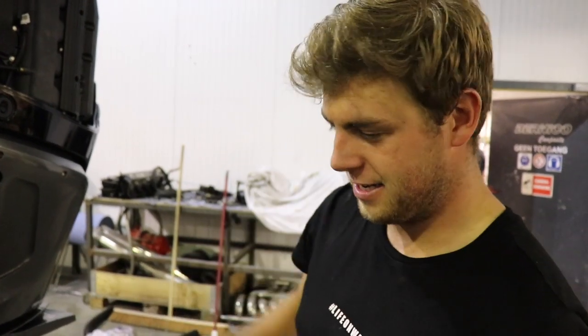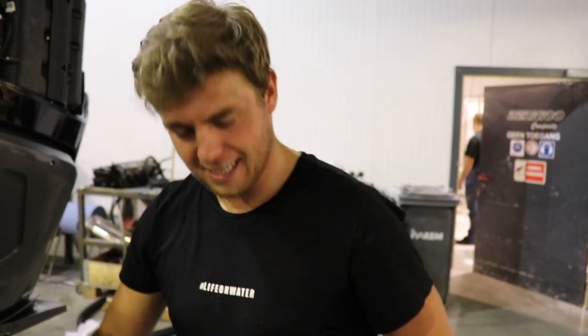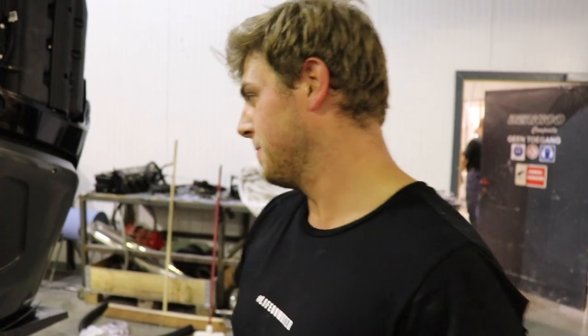Hello again, nice to see you all. We're working late again, but this time we're all going for it because we need to finish the Bernico VC35, so the whole crew is working very hard.